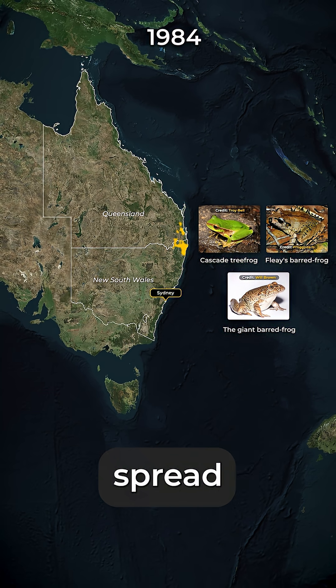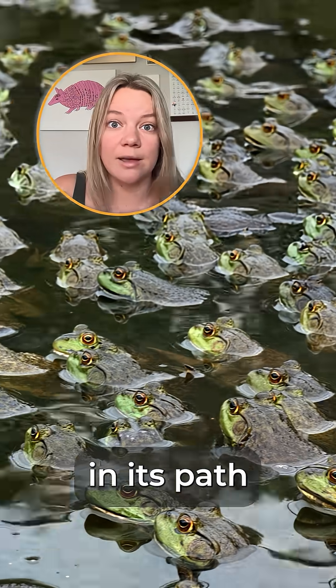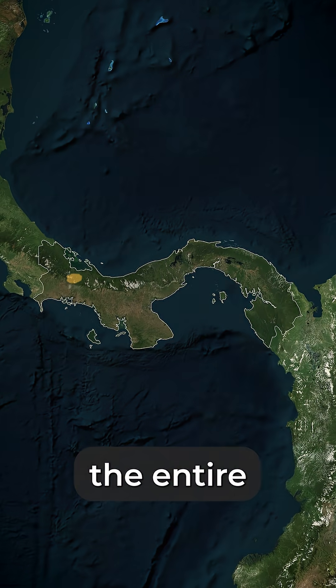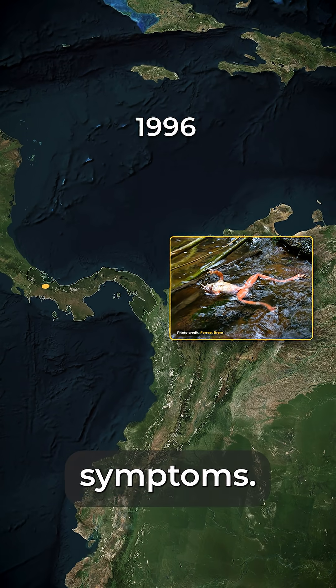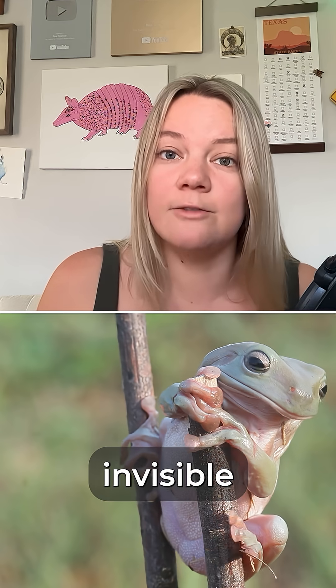The mystery plague spread at nearly 100 kilometers per year, erasing entire species in its path within months. Then, in 1996, halfway across the entire world in Panama, scientists discovered the same thing — frogs dying by the thousands. The same symptoms, the same mystery. Two continents, one invisible killer.